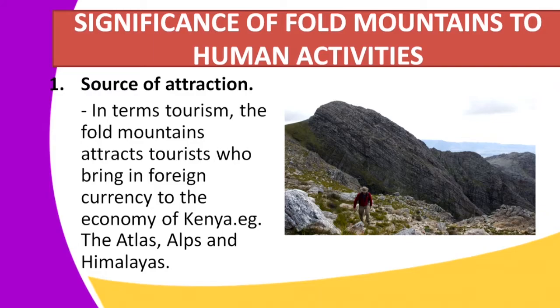On our image, we have a fold mountain where you can see rocks. People climb these rocks, and it is also a form of exercise — there is so much fun in climbing rocks. Many people come to climb mountains, view them, and take pictures. If they are coming from outside the country, they pay in foreign currency to be taken around these mountains, which also improves the economy of Kenya.